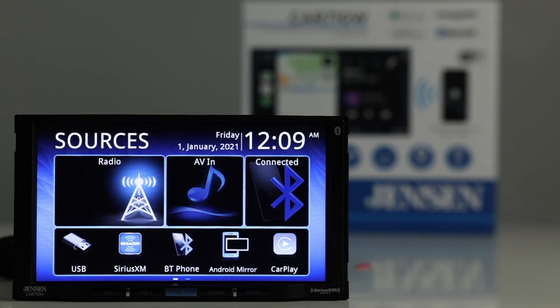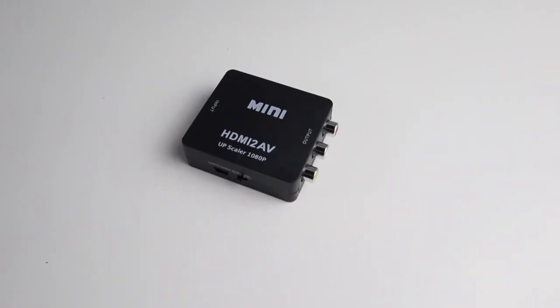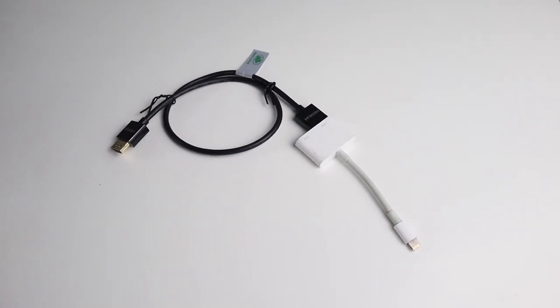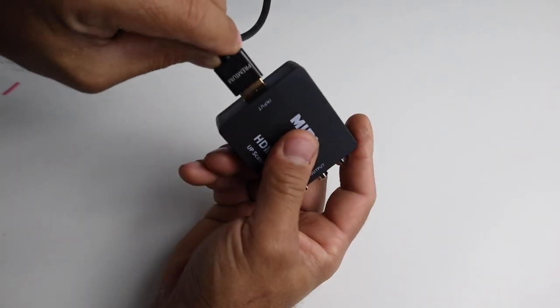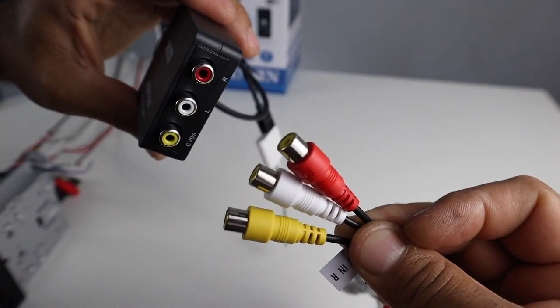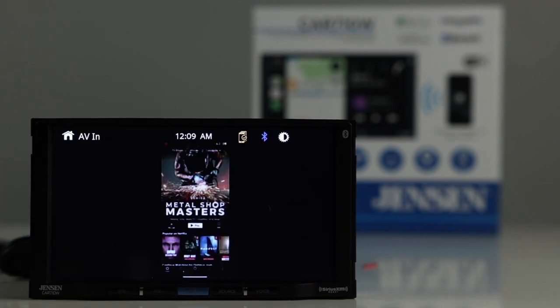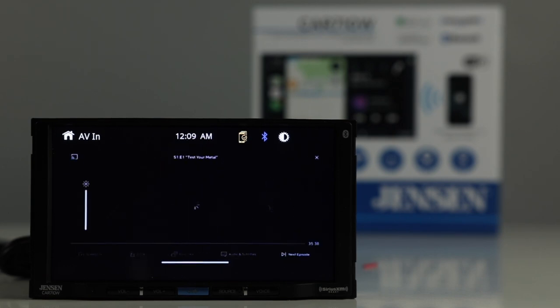This radio also has an AV input so you can mirror your phone using a couple of adapters. You use an HDMI adapter — HDMI to Lightning for iPhone, or HDMI to USB-C for Android — plug it into the audio-video input on the back of the radio, hit AV input, and as you can see, that's mirroring my phone streaming Netflix.